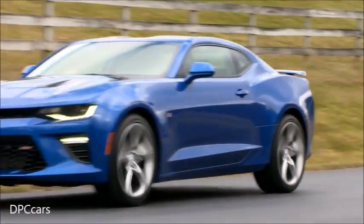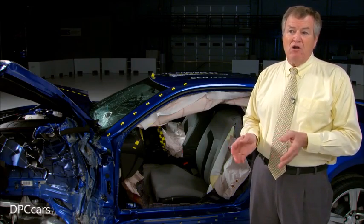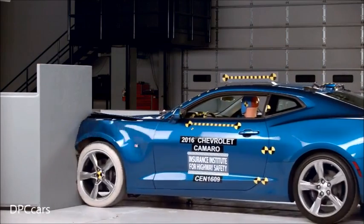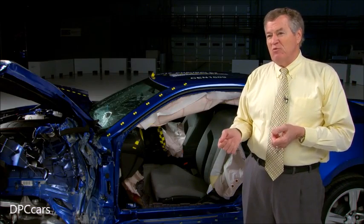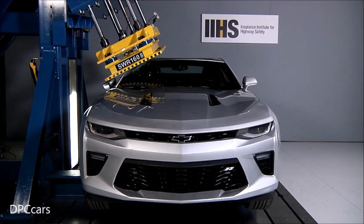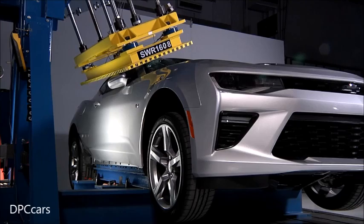The Chevrolet Camaro was redesigned for 2016, and it stood out with a good performance in our small overlap frontal crash test. You can see that the safety cage was well maintained, and the injury measures on the driver dummy were all low. Still, the Camaro doesn't earn our top safety pick award because it earns only acceptable ratings for roof strength, and GM doesn't offer it with a front crash prevention system. Given that sports cars have high crash rates, it's especially important that they offer their occupants the best possible protection.